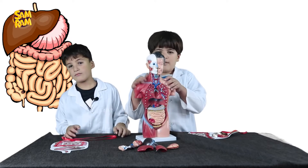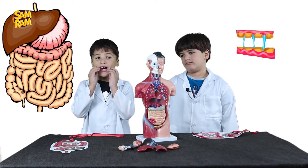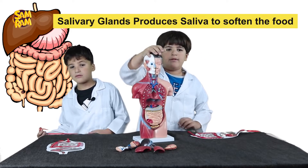The digestive system starts with the mouth, chewing and salivation. Teeth are used to chew and mash up the food. The salivary gland inside the mouth produces saliva to soften the food.